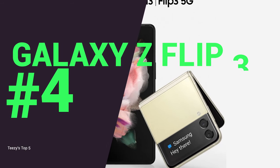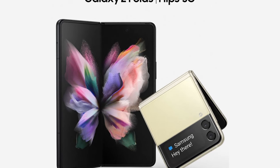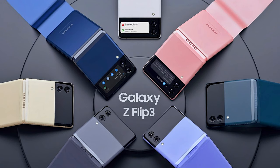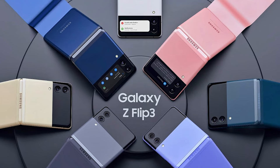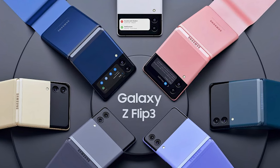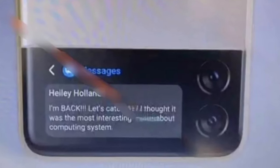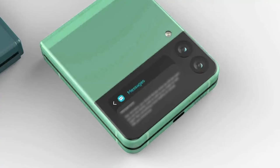At number four we have the Galaxy Z Flip 3, Samsung's alternative take on a foldable phone. This one is a much more compact and sensible foldable, boasting a modern clamshell design that can easily fit into your pocket. It will be available in several color variations upon release, and paired with the smart design, it may just be a worthy fashion accessory as well as your daily driver.